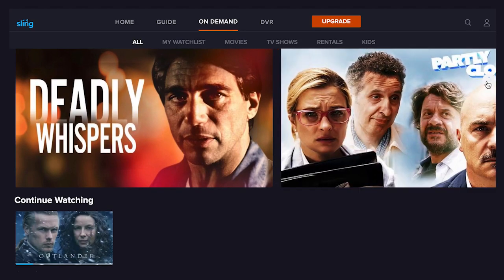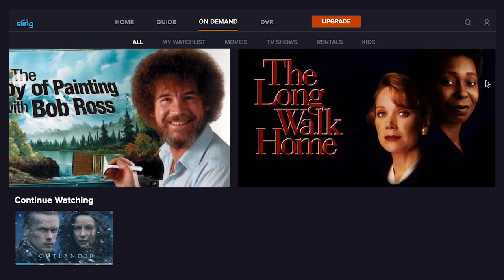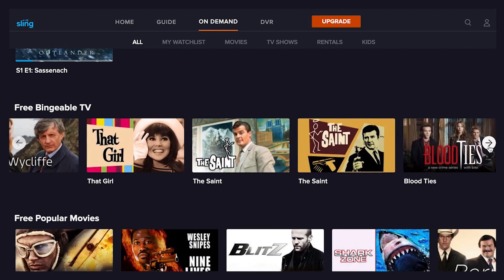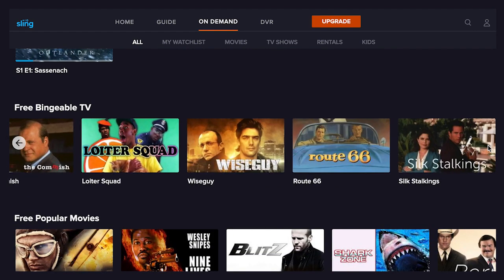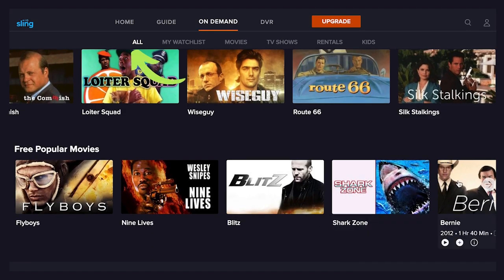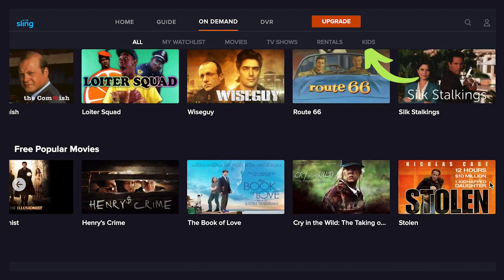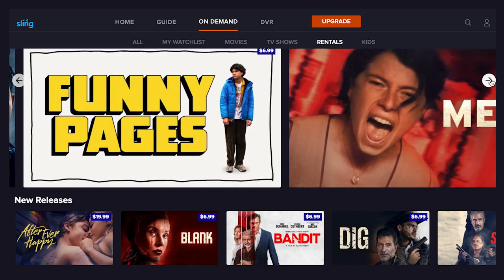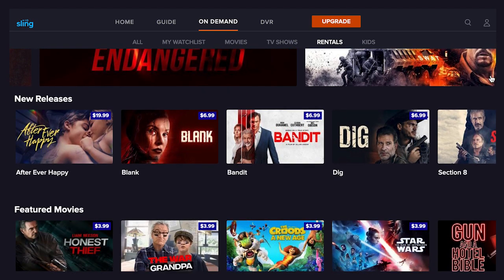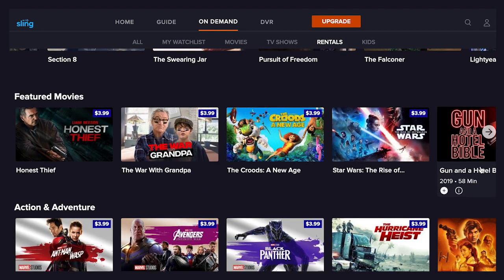Clicking the On Demand tab at the top brings up shows and movies you can watch on demand. You'll see featured content up top followed by rows of categories, just like on the home screen. You can also further filter content with a submenu up top with options to see all, my watch list, movies, TV shows, rentals, and kids. When you get to rentals, you'll see a price listed in the top right corner for every title. You can rent new release action adventure movies, kids movies, comedy, new releases, and more.